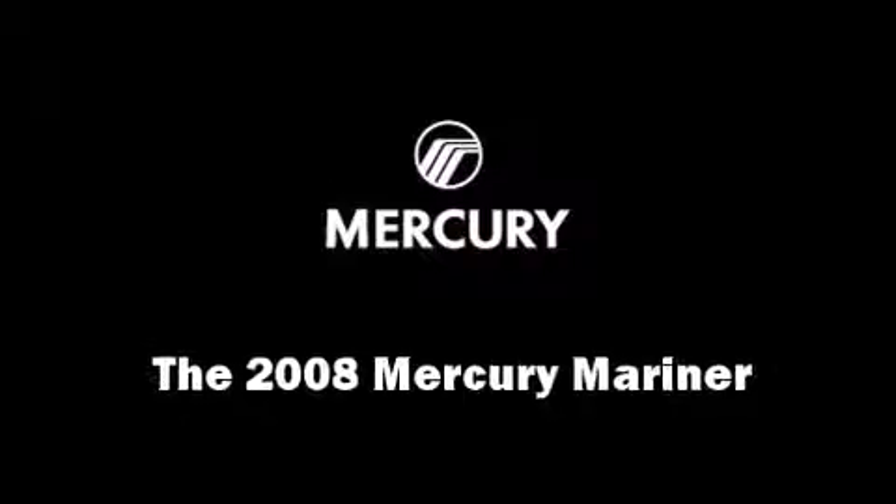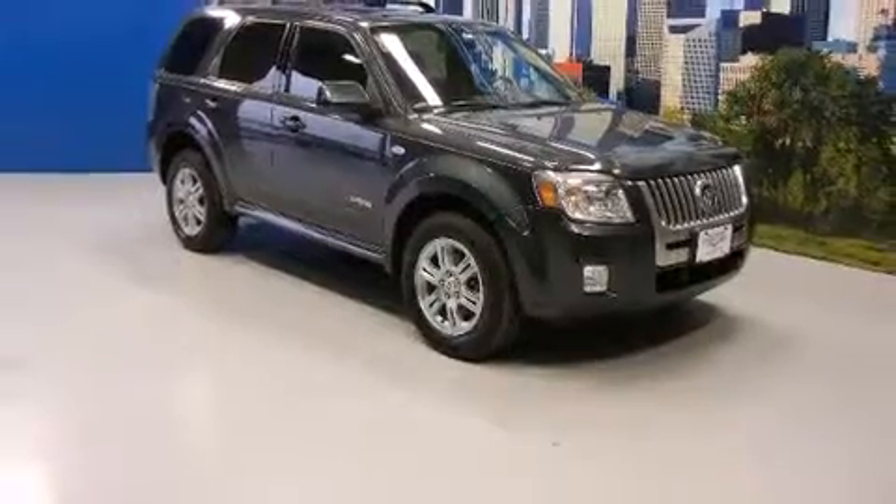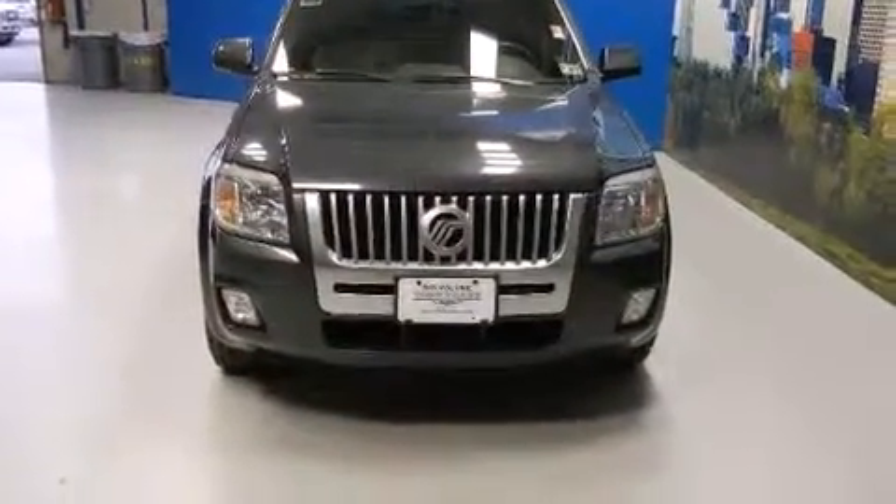You can expect a lot from the 2008 Mercury Mariner. With just over 40,000 miles on the odometer, this four-door sport utility vehicle prioritizes comfort, safety and convenience.